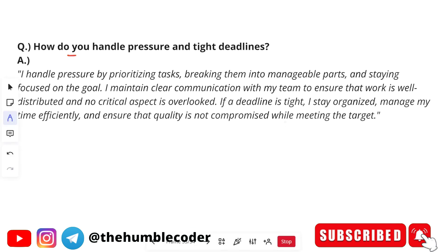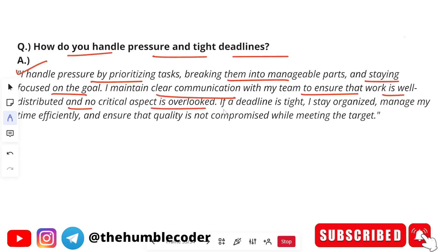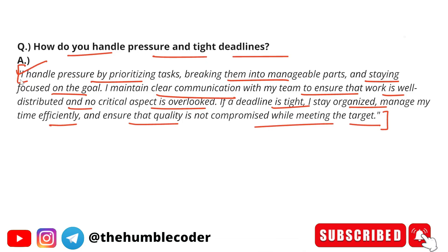The next HR question is: 'How do you handle pressure and tight deadlines?' Sample answer: 'I handle pressure by prioritizing tasks, breaking them into manageable parts, and staying focused on the goal. I maintain clear communication with my team to ensure work is well distributed and no critical aspect is overlooked. If a deadline is tight, I stay organized, manage my time efficiently, and ensure quality is not compromised while meeting the target.' Practice is very important — otherwise you may stammer while answering.